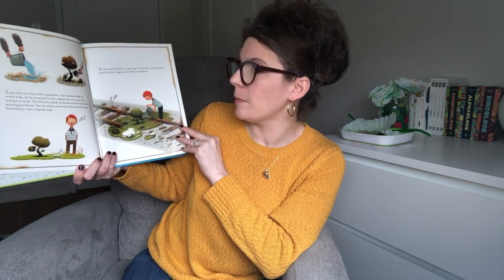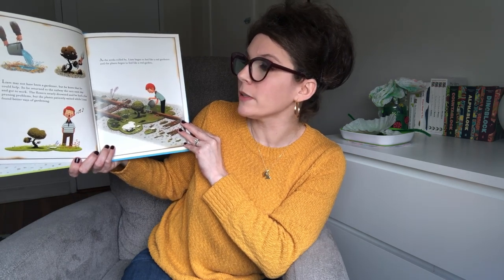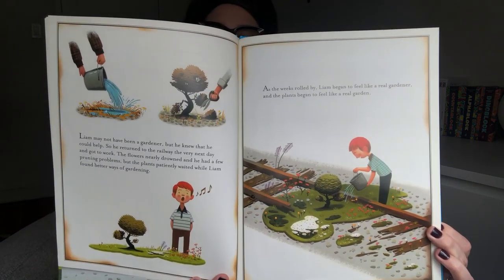Liam may not have been a gardener, but he knew he could help, so he returned to the railway the very next day and got to work. The flowers nearly drowned and he had a few pruning problems, but the plants patiently waited while Liam found better ways of gardening. As the weeks rolled by, Liam began to feel like a real gardener, and the plants began to feel like a real garden.